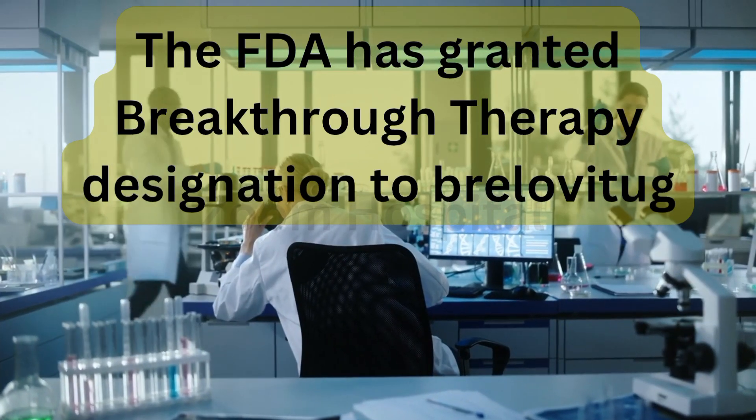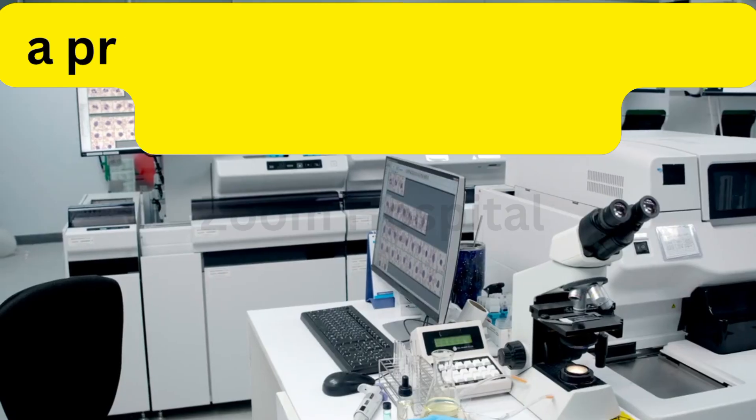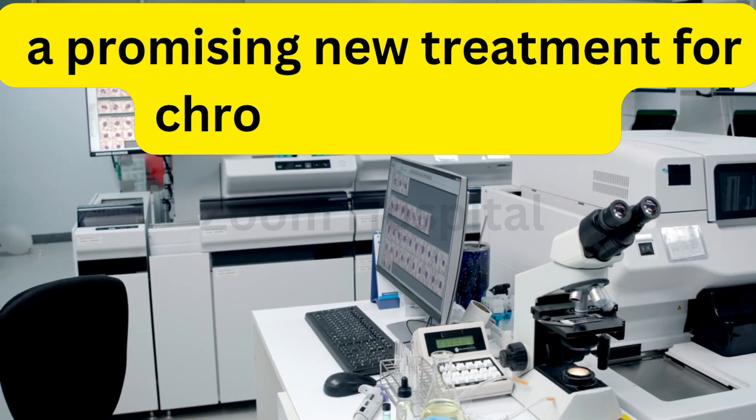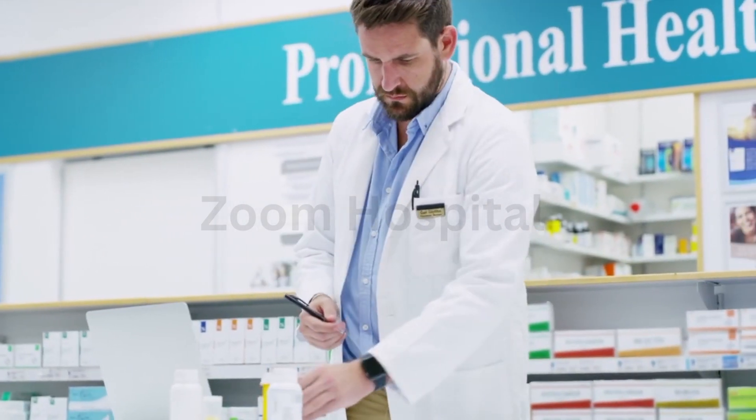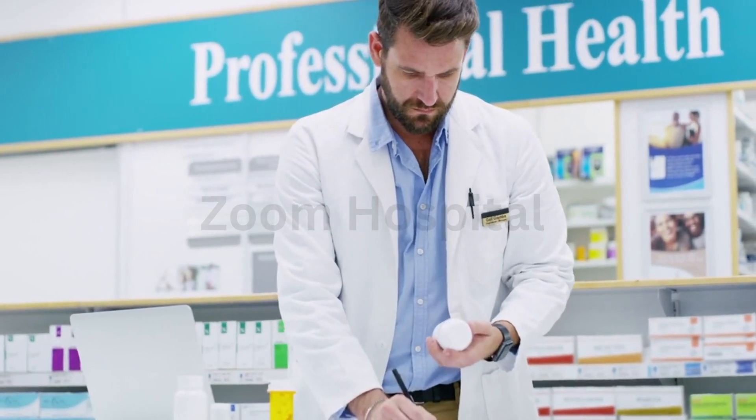The FDA has granted breakthrough therapy designation to Brelevitug, a promising new treatment for chronic hepatitis D, a severe liver disease that has long lacked effective therapies. This designation reflects the drug's potential to significantly improve outcomes for patients.